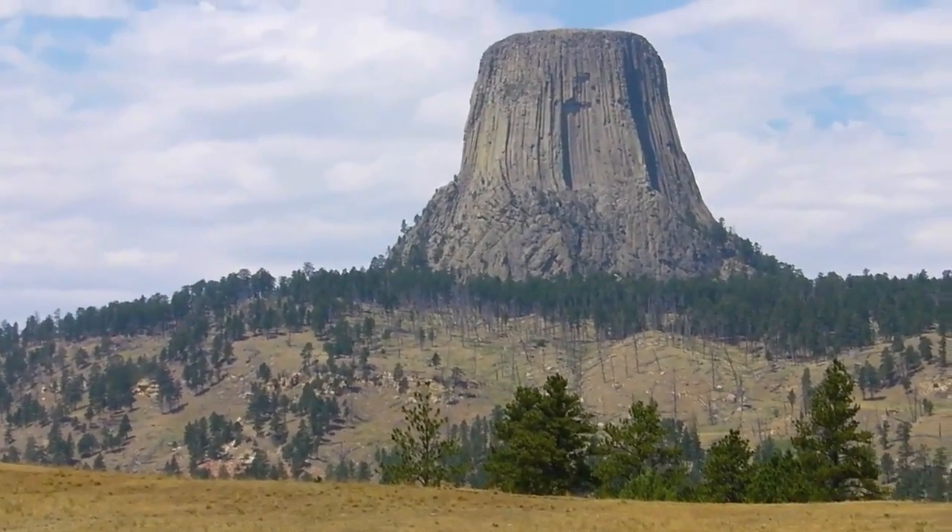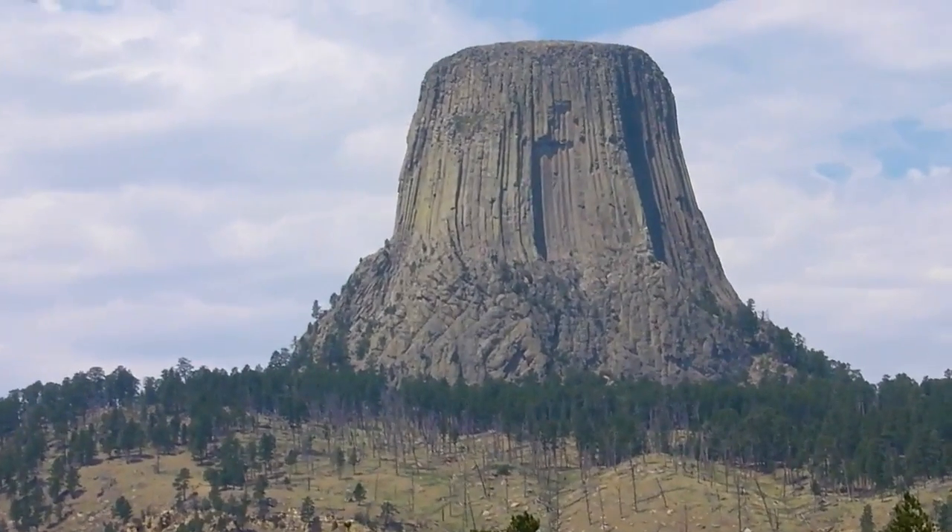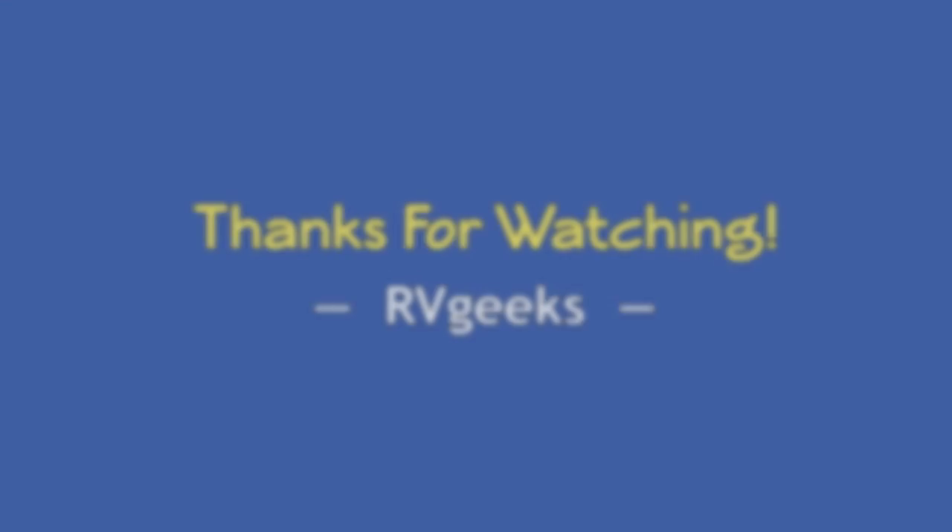Next time you're near northeastern Wyoming, be sure to check out this awesome spot. Thank you.